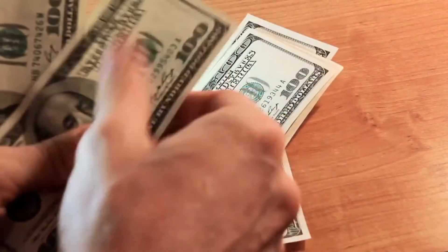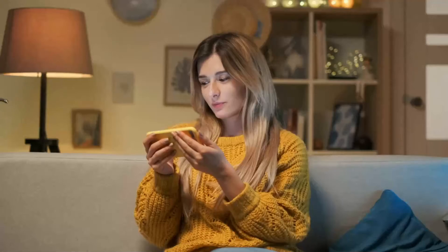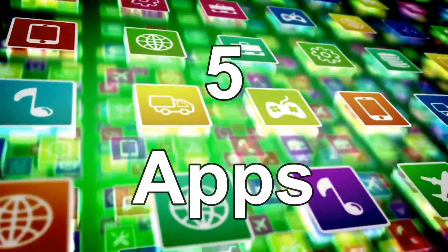Try out these new, legitimate, free money-making applications. They can help you earn up to $2,500. I'm not just talking about one or two apps — I'm talking about five apps and five passive income streams.